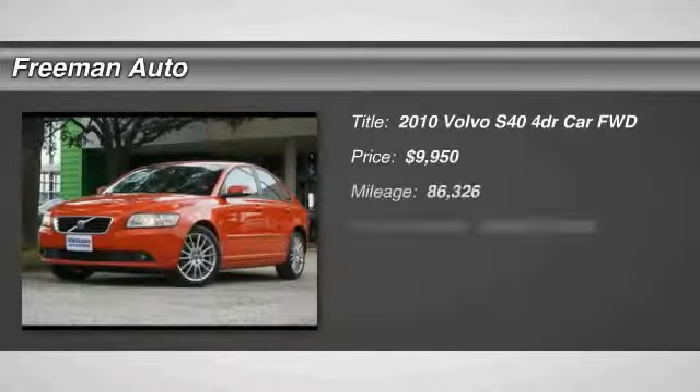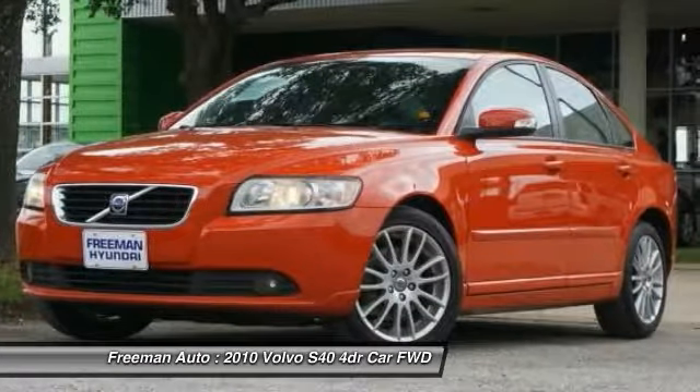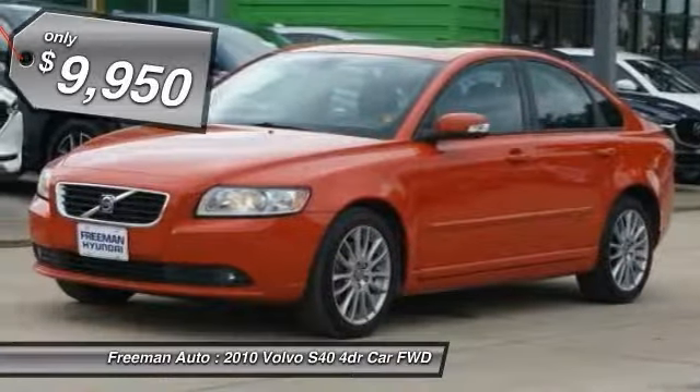Take a ride in a 2010 S40. The S40 allows you to exploit all four wheels for personal gain. Explore it today — it is priced below $10,000.